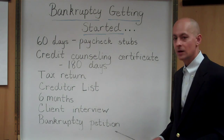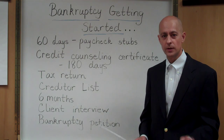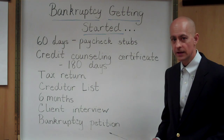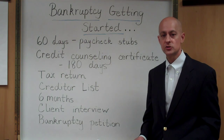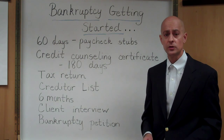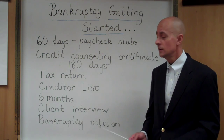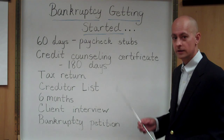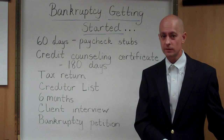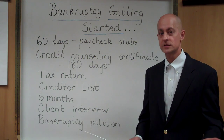Another item you are required to have in order to file a bankruptcy case is what's known as a credit counseling certificate — a consumer credit counseling certificate. There are actually two certificates that have to be filed in your bankruptcy case. To get started, this is a critical document because if you don't have it and you try to file without the certificate, the whole case is void.